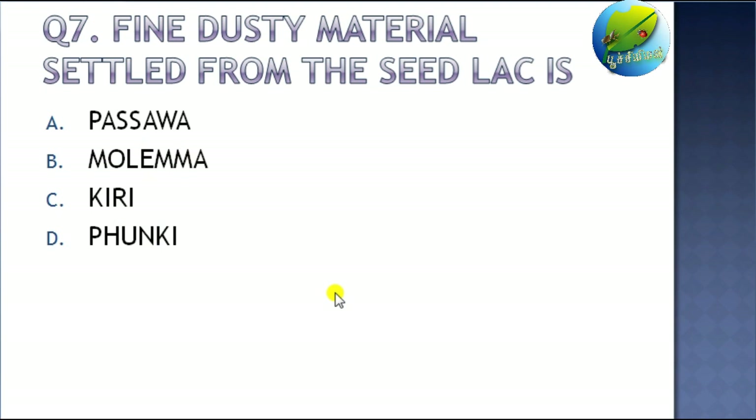That's all about today's class. In the next class, we will be discussing about the common natural enemies that are affecting the lac culture. See you in the next class guys, until then, bye bye.